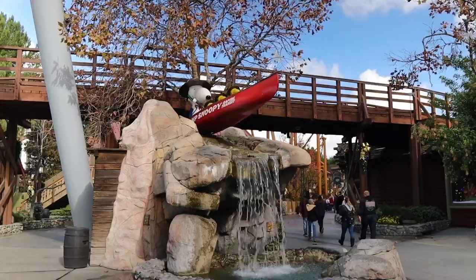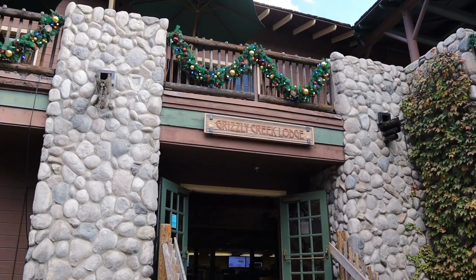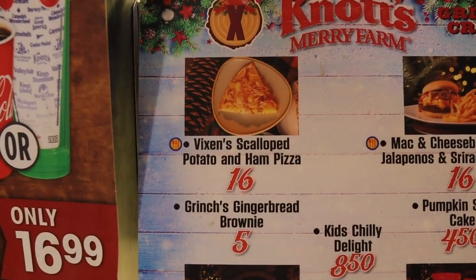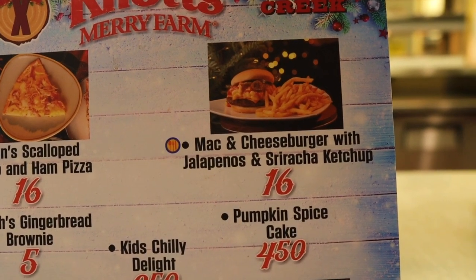Today we're gonna be grabbing some items on the meal plan and some sweets. We're starting here in Camp Snoopy. Let's check out what they have here on the meal plan. Here you can grab the Vixen scallop potato and ham — we grabbed that last week. We're here for the mac and cheeseburger with jalapeños and sriracha ketchup.